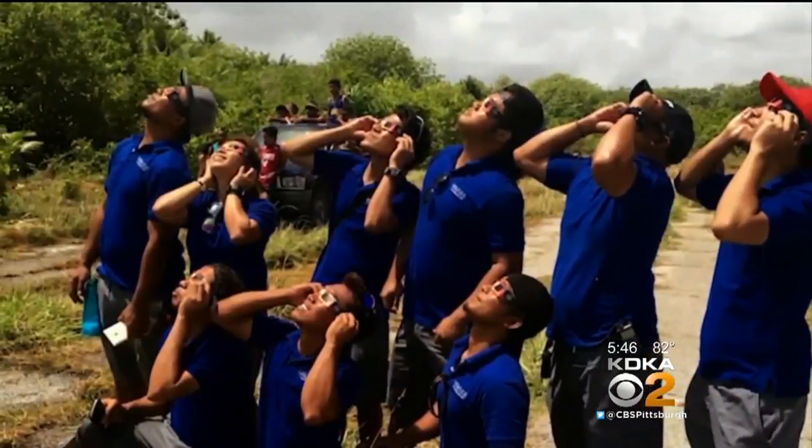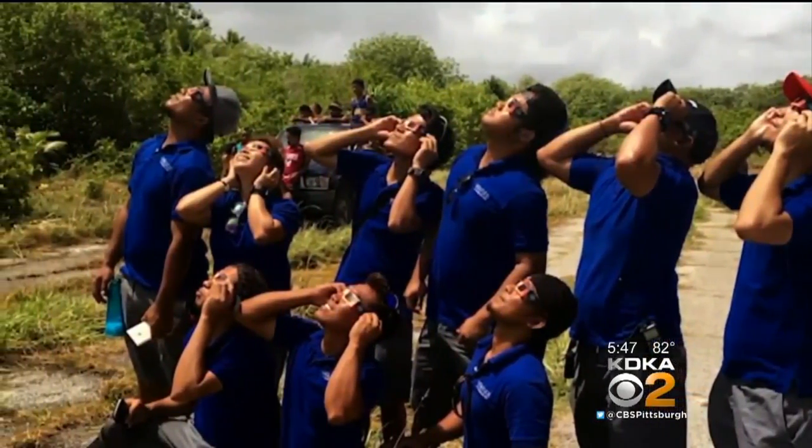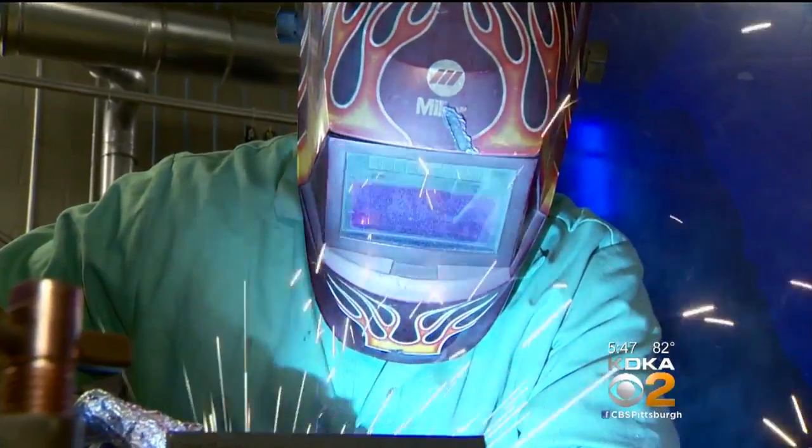Crew says there's another possibility you probably haven't thought of: welding goggles. Welding goggles can work, but they have to be rated at a 12 or higher. They basically need to be very, very dark — so dark you can't see through them at all, except for something as bright as the sun.